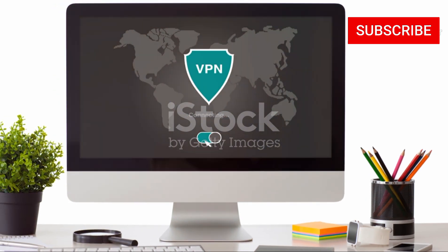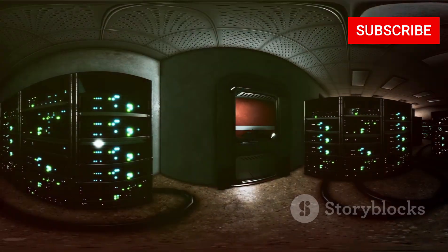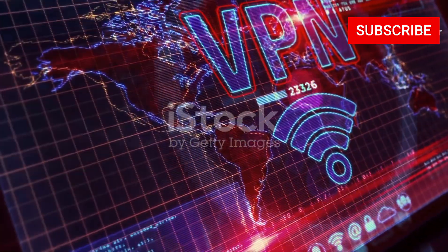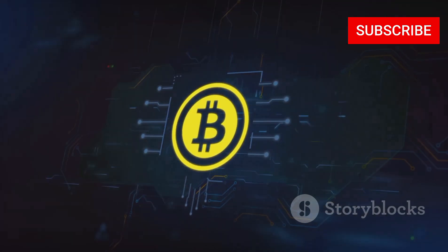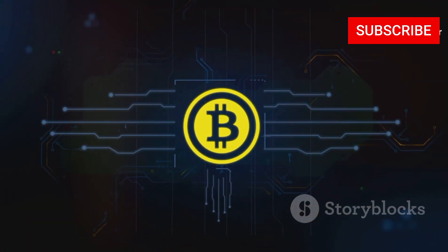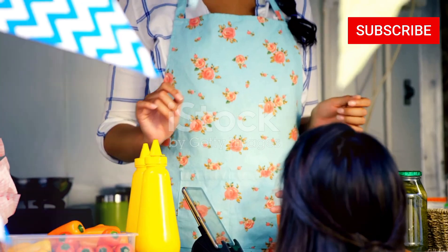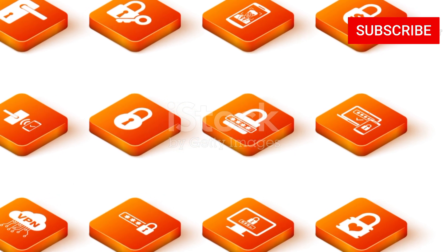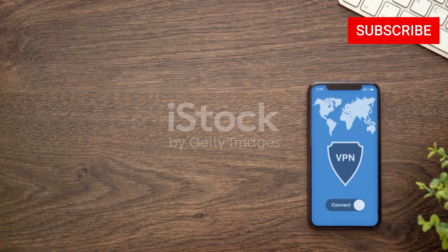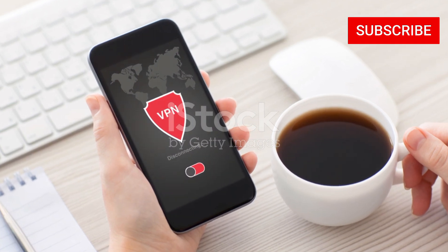One of the things that sets ProtonVPN apart is its use of secure core servers, located in privacy-friendly countries like Switzerland, Iceland, and Sweden, acting as an extra layer of protection. When you connect to a secure core server, your traffic is routed through multiple servers before reaching its final destination, making it much harder for anyone to track your online activity. ProtonVPN also offers anonymous payment options — you can sign up using cryptocurrency, which adds an extra layer of anonymity so that even ProtonVPN won't have access to your personal payment information. They still offer servers optimized for torrenting, so you can get decent download speeds even with the added privacy features.